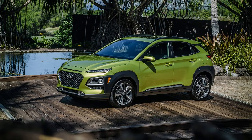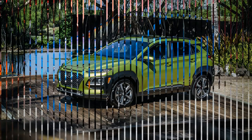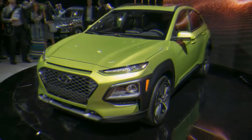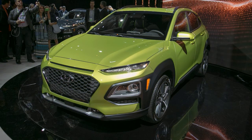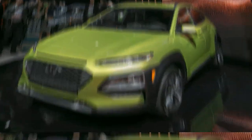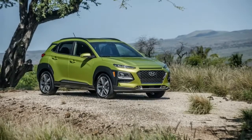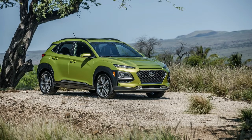The base Kona will feature a naturally aspirated 2.0-liter inline-four teamed with the six-speed automatic. With 147 horsepower and 132 pound-feet of torque, its 0-to-60 mph time will rise to about 10 seconds and top speed falls to 121 mph.